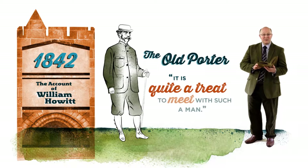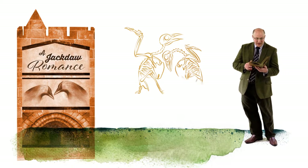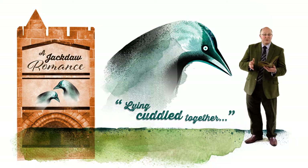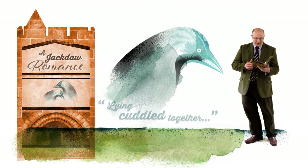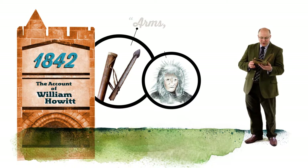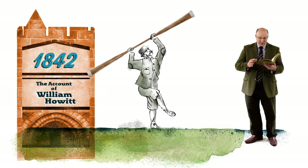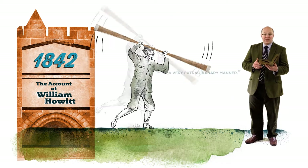He shows you with much interest the skeletons of two jackdaws, which were found in one of the towers, and which he imagines to have lived and died together in the greatest state of affection — lying cuddled together as they died, he presumes, of old age, because they were in a tower where they could not have perished from confinement or want. Besides the skins of enormous snakes, he also shows a variety of arms, dresses, and a canoe of the Eskimo. He displays to you with much formality the manner in which they use their paddle, and how they right themselves when upset at sea, twirling the paddle about in a very extraordinary manner, which requires you to keep pretty well out of its way.